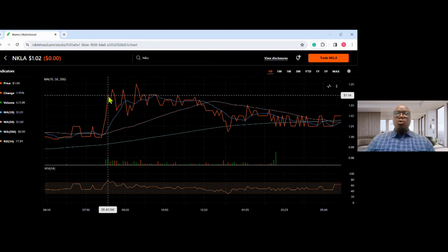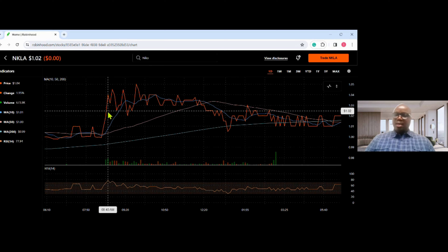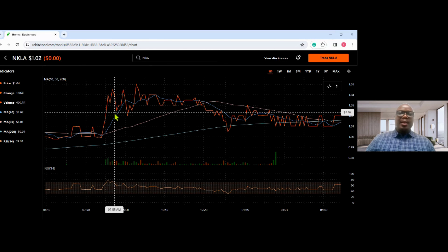You make your profit for the day — this will be about a four to five percent swing of profit, maybe like seventy, eighty, a hundred dollars. You click again and get out here, and you make your profit. Now let's look at our second strategy and find a pullback.